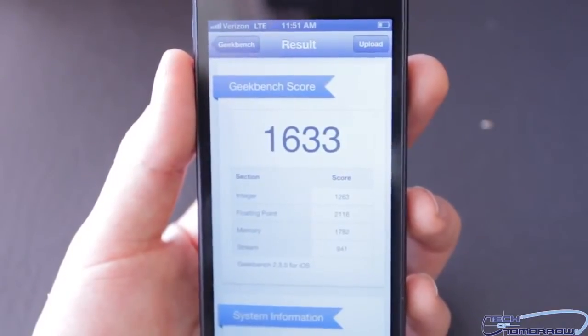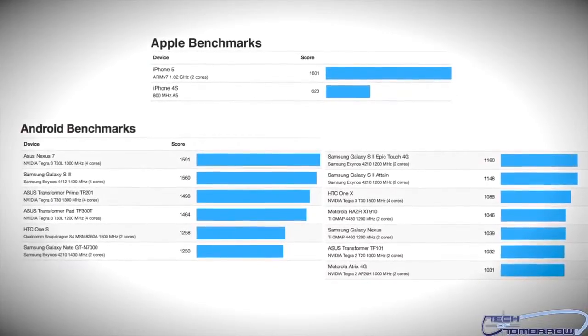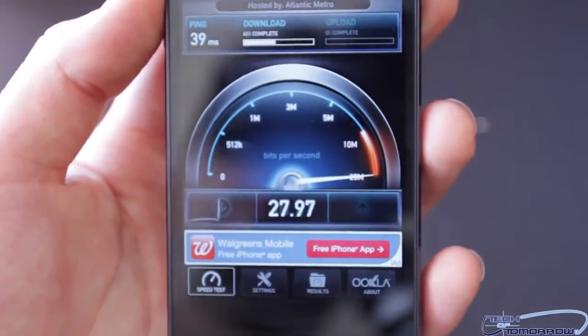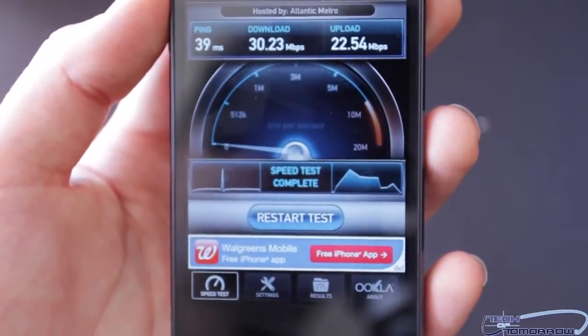Geekbench is a processor benchmark which tests the basic components of a phone's system. Here you can see the iPhone 5 against others of its kind. Next up is speed test, which shows how fast your phone connects to the internet and how quickly it works when downloading and using apps.